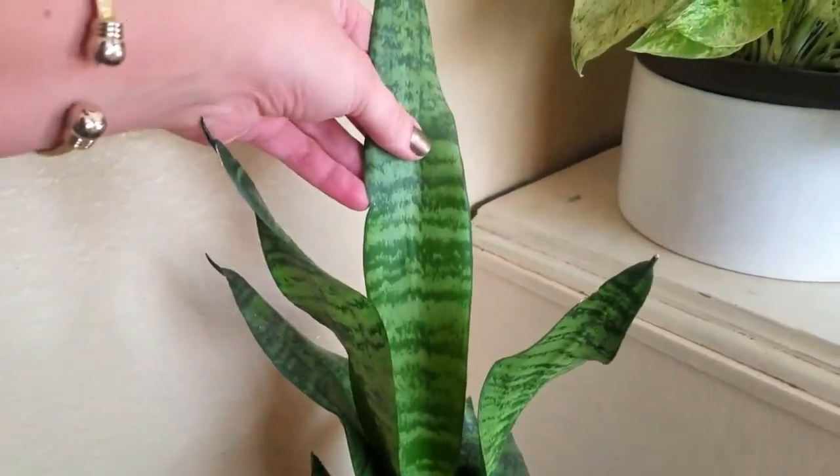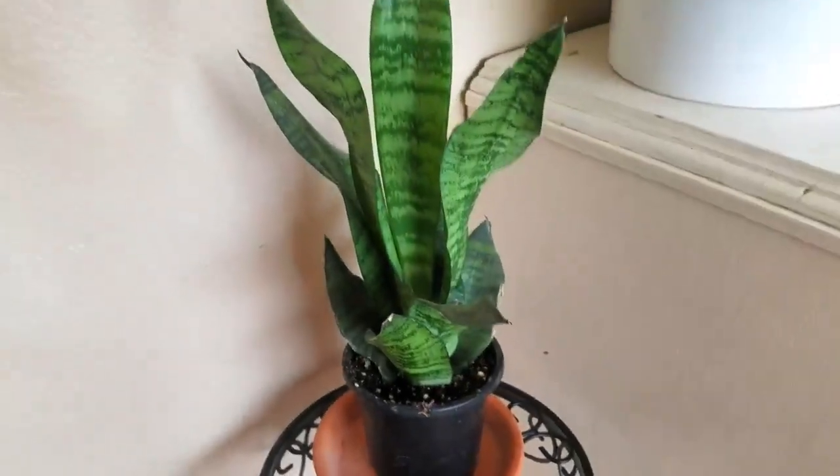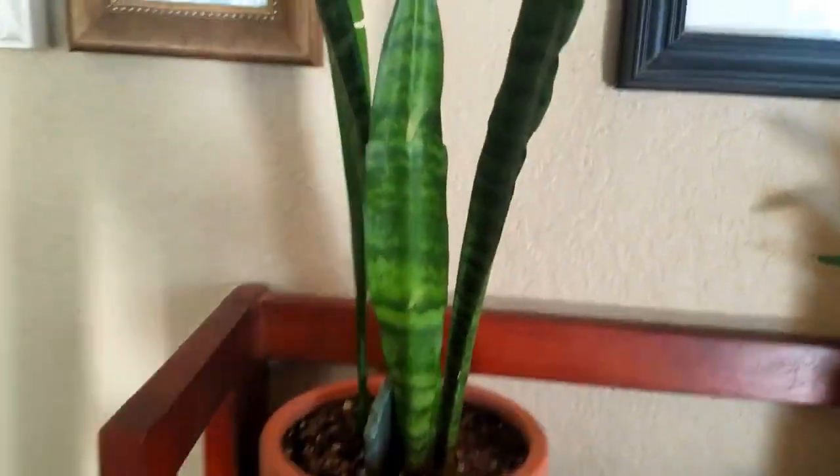This sansevieria has the same color pattern but the leaves are so much narrower, which is why I had to buy it. You guys know I have a weakness for sansevierias!